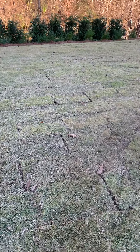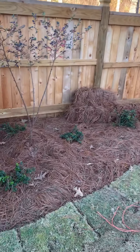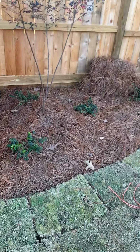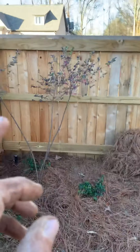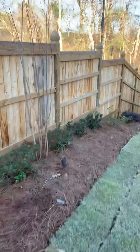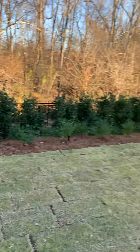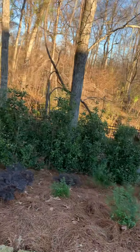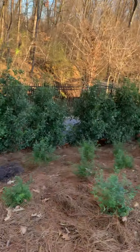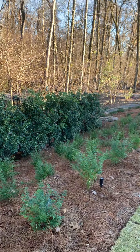This is El Toro zoysia grass. We've got Edward Goucher abelia, and they had a loropetalum here that I tree-formed and transplanted. Then we have red azaleas and a red blooming crepe myrtle.